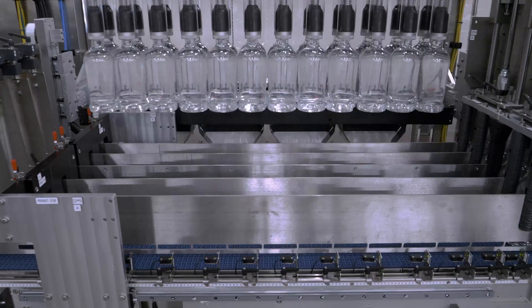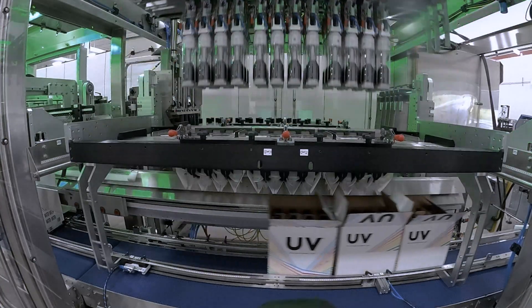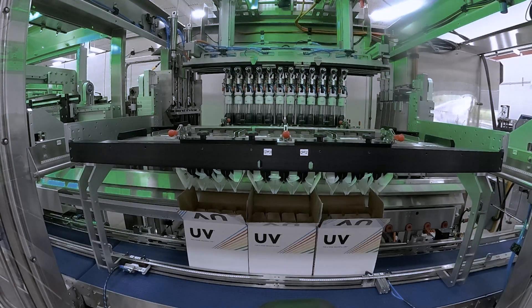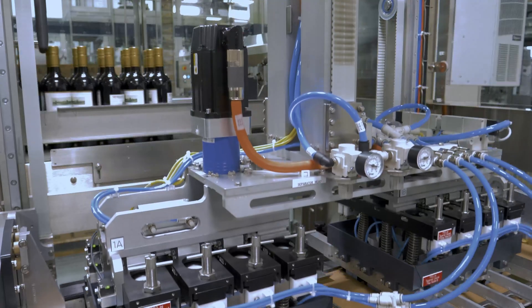The precision glass bottle pickup heads engage with the pack patterns and while in motion, these heads expand in two dimensions to provide exact placement of bottles into the case through a 3D printed funnel system that controls case flaps and protects the corrugated dividers.